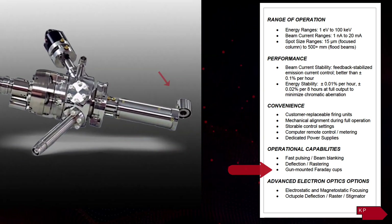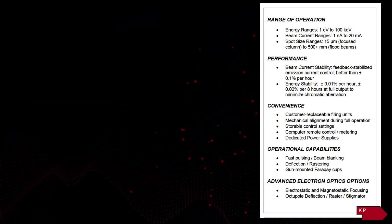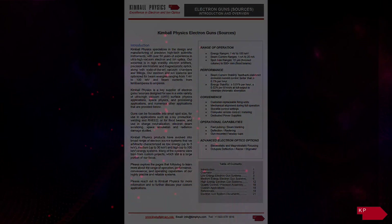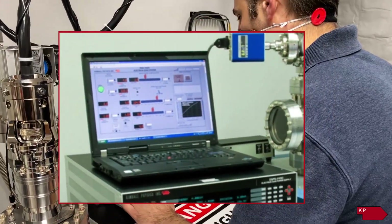Gun-mounted Faraday cups and phosphor screens are available to assist with beam alignment and characterization. Other optional capabilities include computer remote control using a LabVIEW graphic user interface.